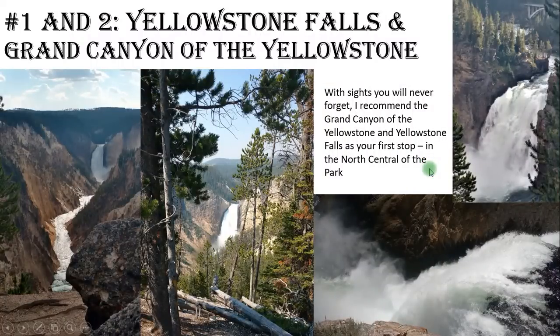Let's get into numbers one and two — I had to put them together because they're sort of in the same place. Number one is the Grand Canyon of the Yellowstone and number two is Yellowstone Falls. The views were spectacular, and not only were the views of both the upper and lower falls absolutely stunning, but the views of the canyon in the other direction were equally stunning. There was some great hiking here in some of the prettiest scenery you're going to see in North America.